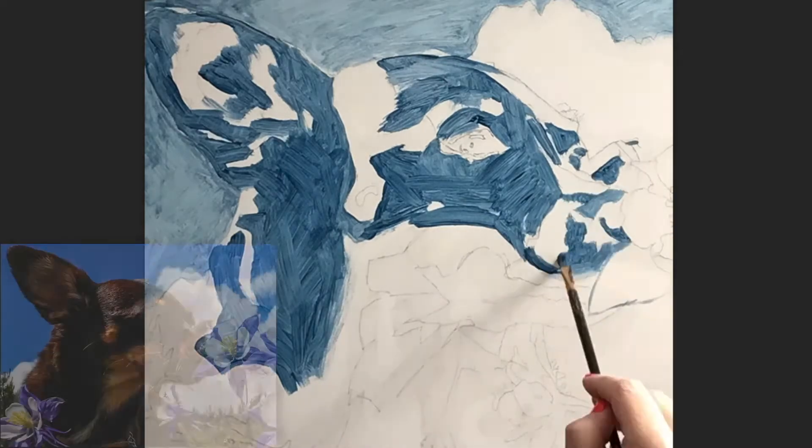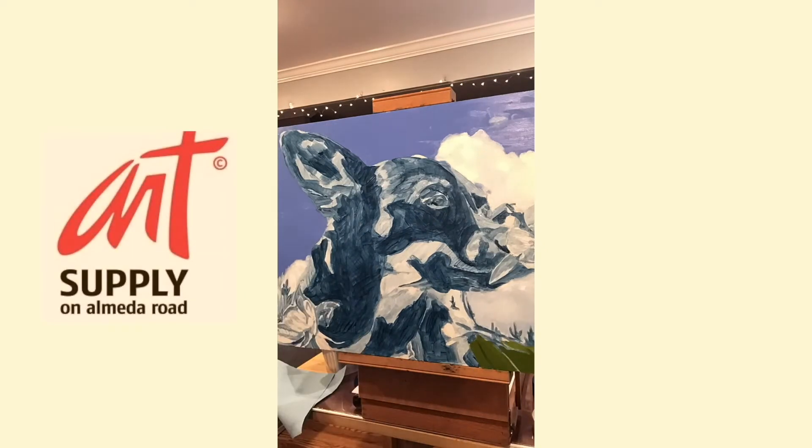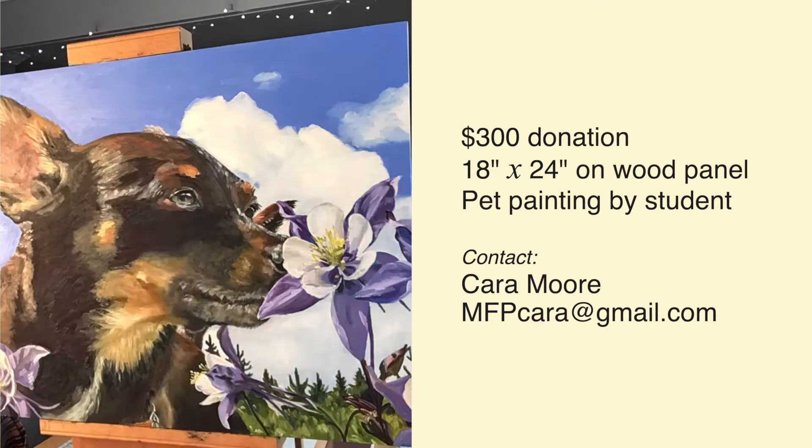All student paintings are 18 inches by 24 inches, painted on wood panels which were generously donated by our favorite Houston art store, Art Supply in Almeida. You supply the photo and a $300 donation, and we'll supply the art.